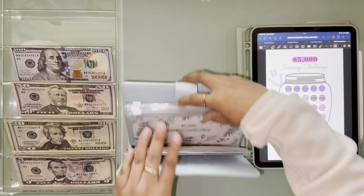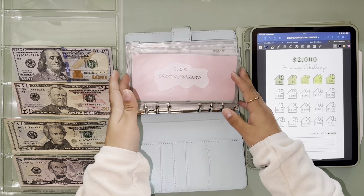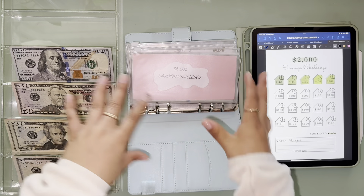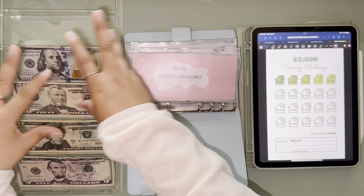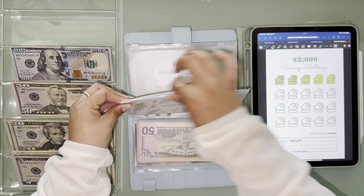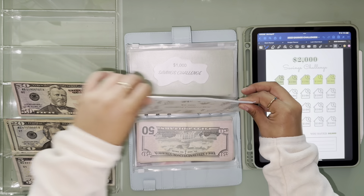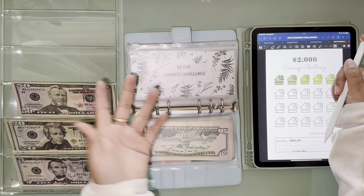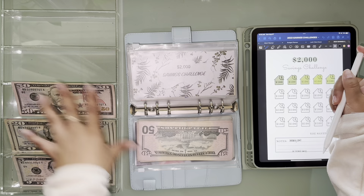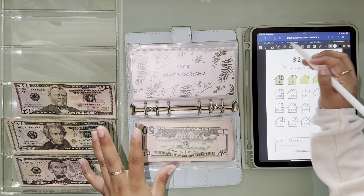We're gonna skip the challenges that I completed and go straight into stuffing, so that way this is reduced so then I can de-stuff the money. So we're skipping five. I don't even know if that made sense. I'm gonna stuff and then de-stuff, because if I stuff and de-stuff at the same time I'm gonna confuse myself.